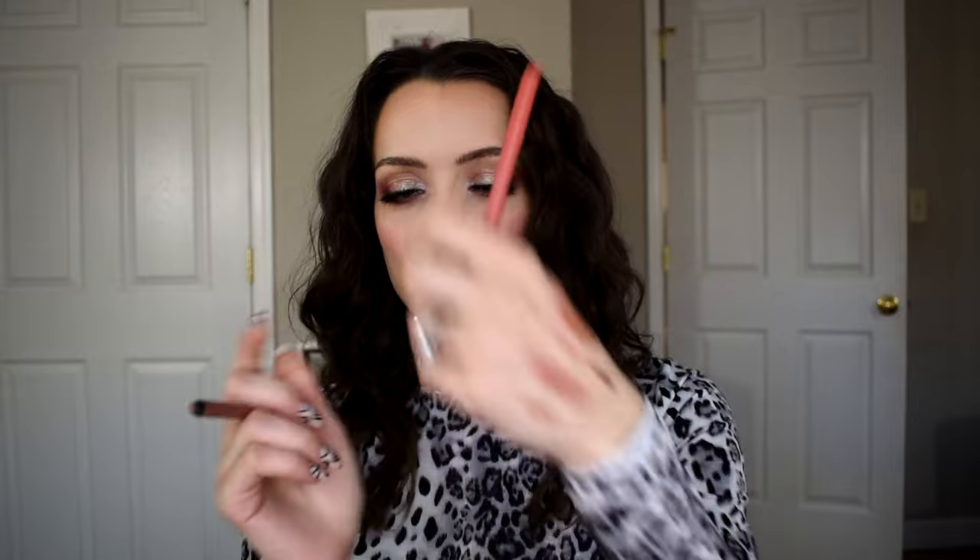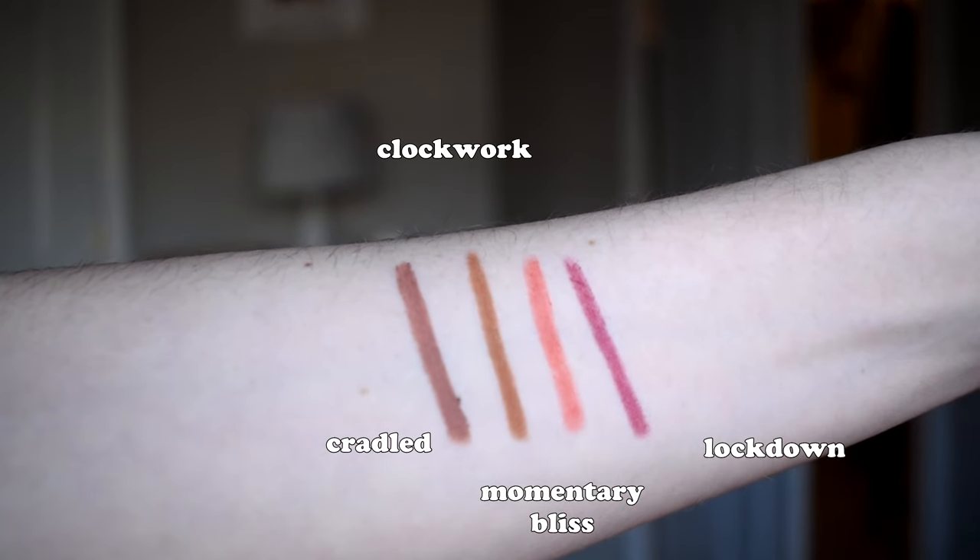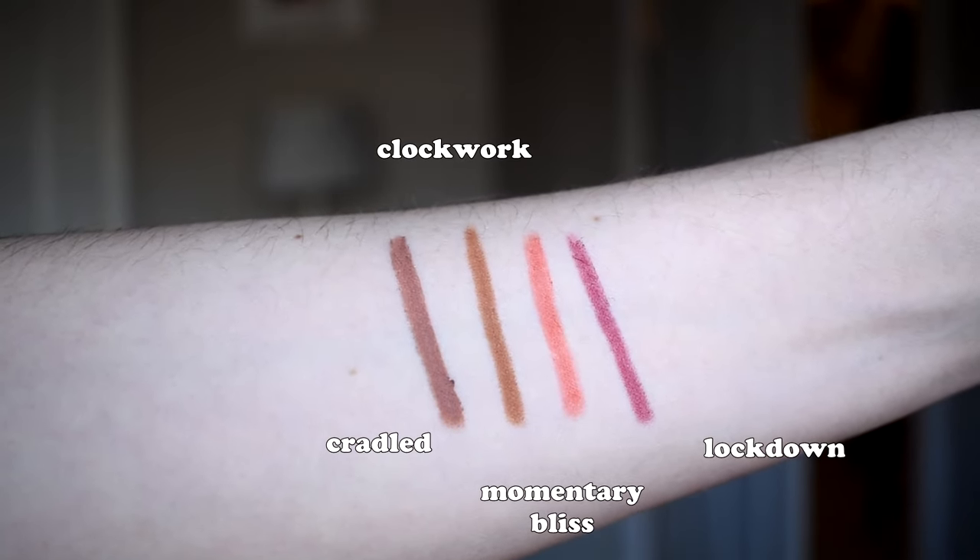Another semi-affordable lip liner formula I discovered and loved this year are the About Face Matte Fix Lip Pencils. My first and favorite shade is Cradled — a deeper brown with a little dusty rose undertone, which is the lip liner I'm wearing today. Same story: creamy but dry down and very long wearing. I have four of these and they're all really good. I will say the deepest shade I have in Lockdown is a beautiful plummy color, but it doesn't wear as long in the center of your lips as on the outer edges — something to keep in mind.